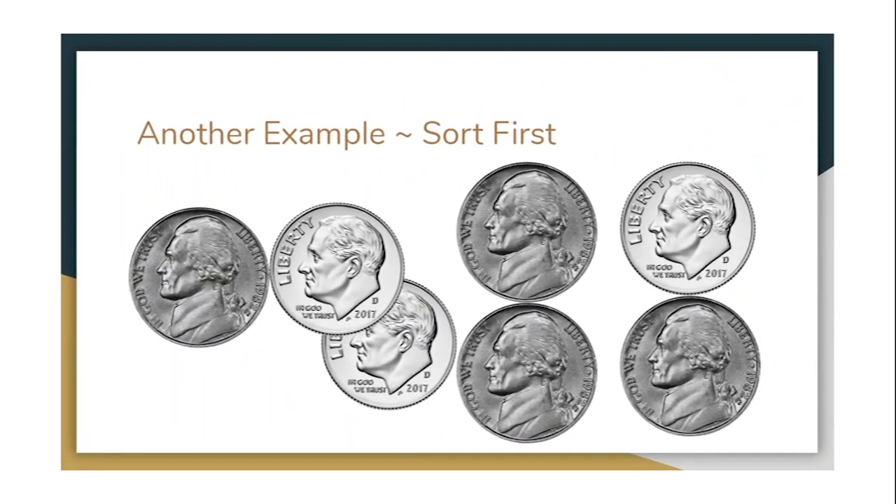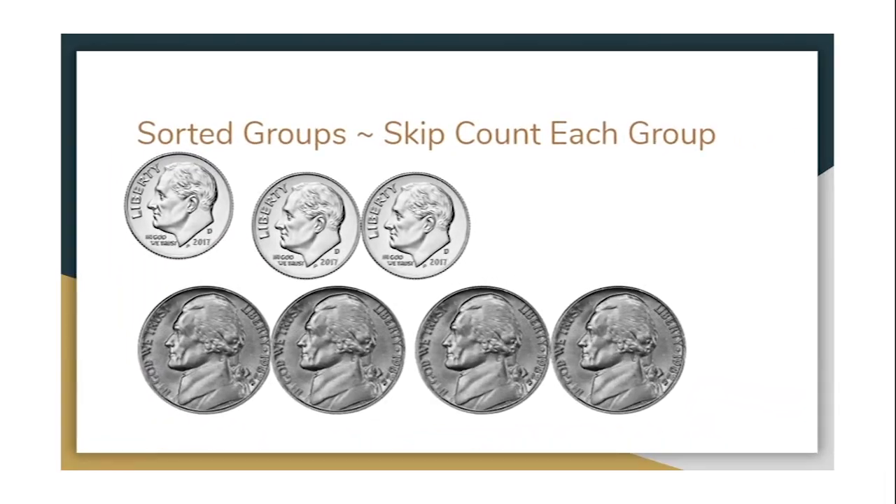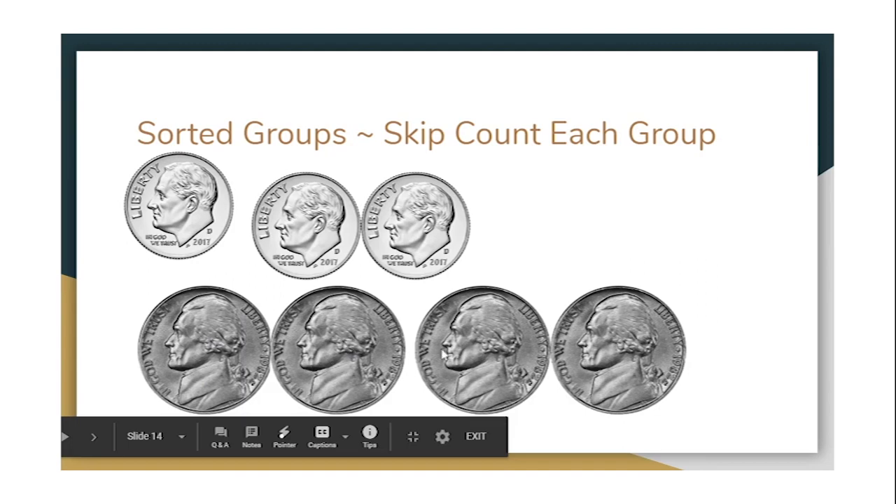Let's try another example — this time we have more coins. I put the dimes in one group and the nickels in another group. Dimes are worth more so I'm going to count them first: 10, 20, 30. We have 30 cents in dimes, and now we count the nickels by 5s. We left off at 30, so 35, 40, 45, 50. This collection of coins is worth 50 cents.